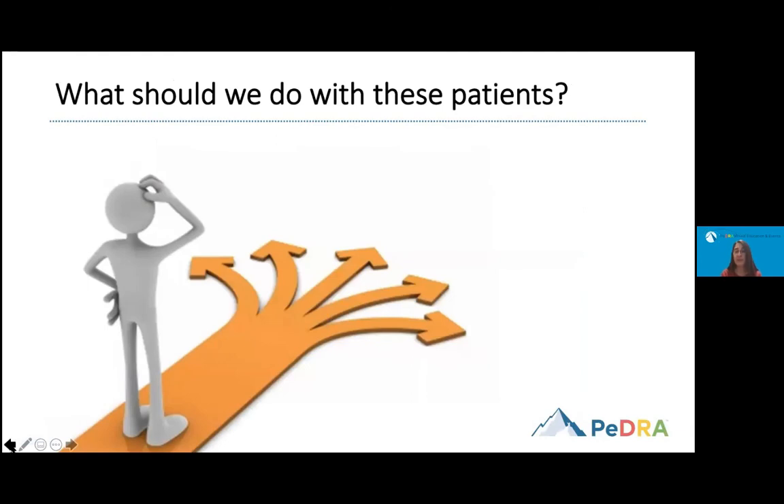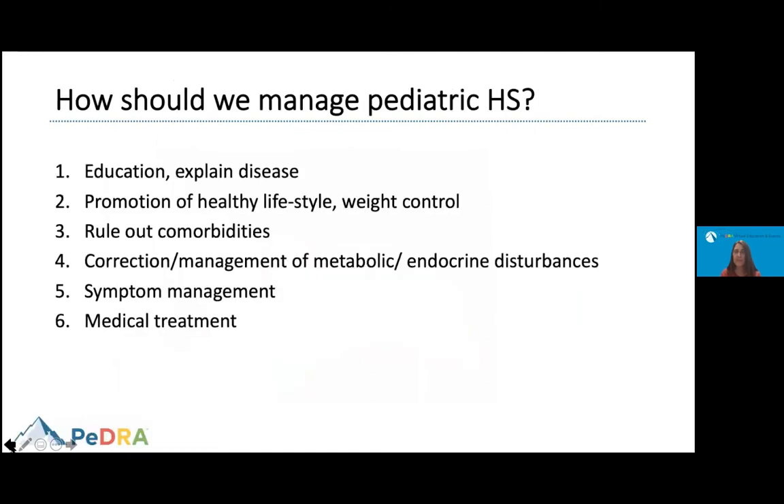What should we do with these patients? There are no standardized clinical practice guidelines for the management of this disease. It is important to discuss with the family and patient about the chronic, recurrent nature of the disease, to promote healthy lifestyle and weight control, to rule out comorbidities, and to correct any metabolic or endocrine abnormalities. We also need to address symptom management and consider medical treatment depending on symptoms and severity.